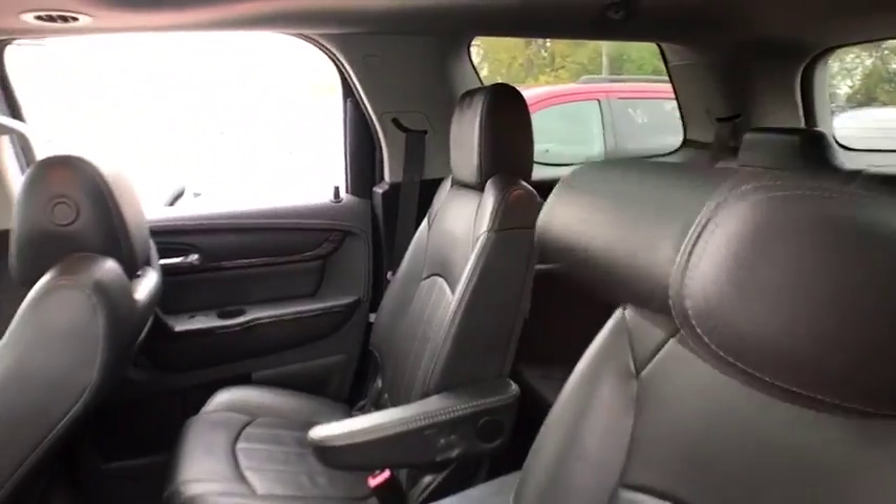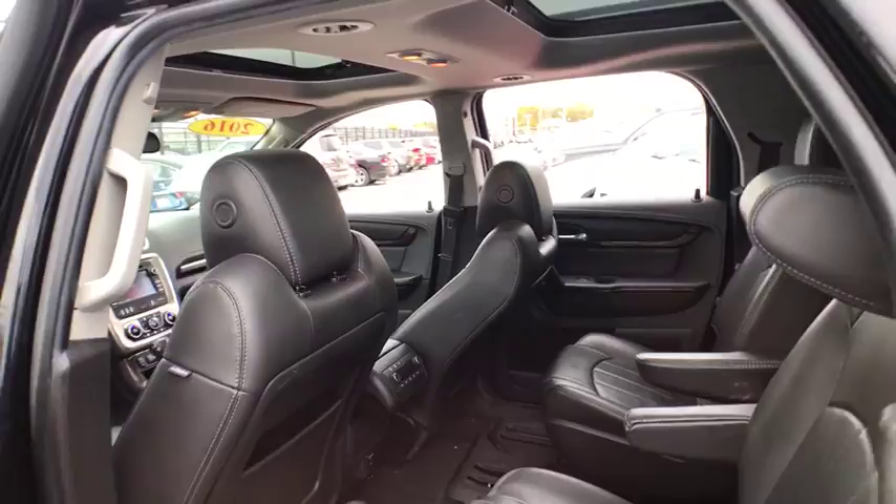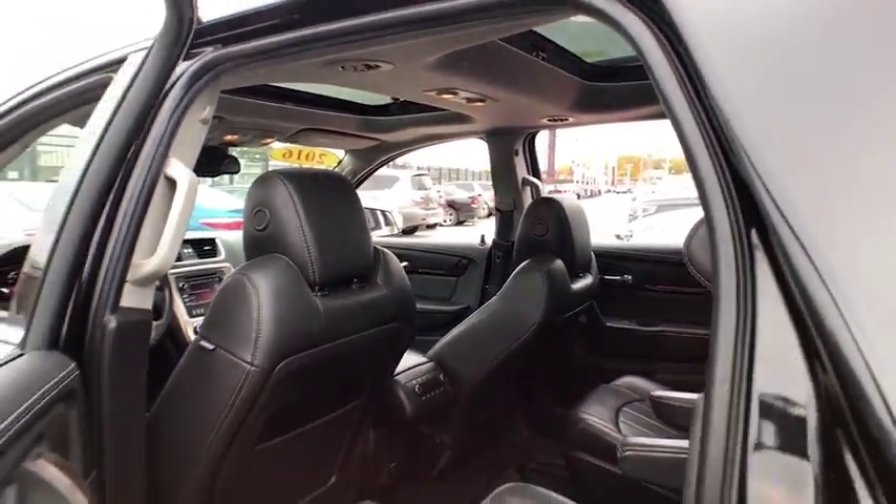Adjustable steering wheel, power steering, four-wheel disc brakes, auto-dimming rear-view mirror. Come take a test drive today.